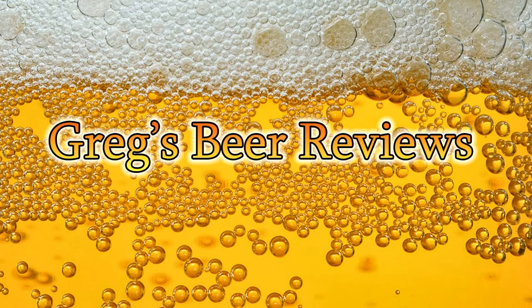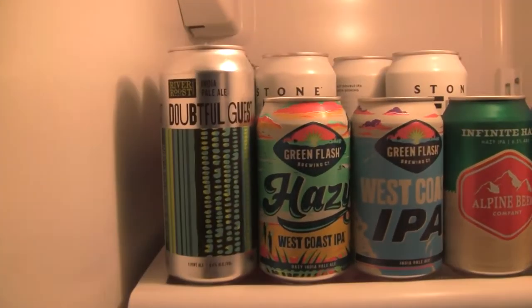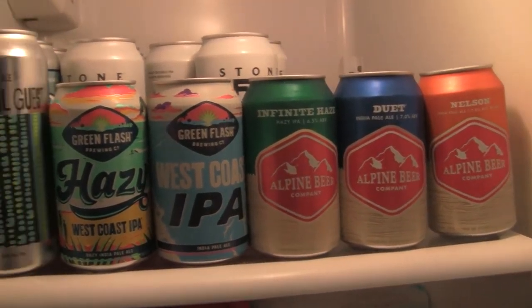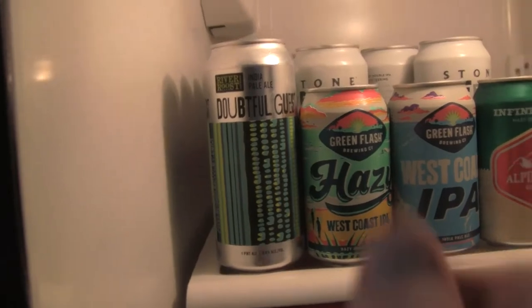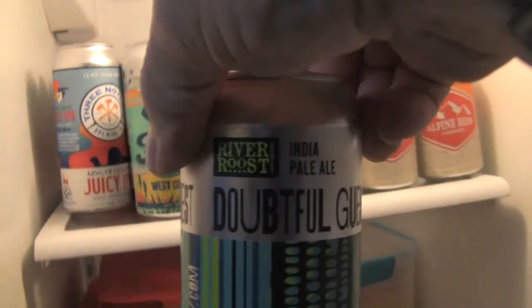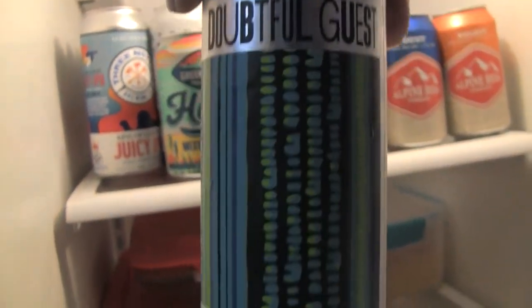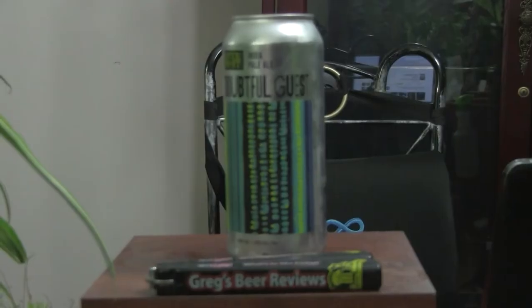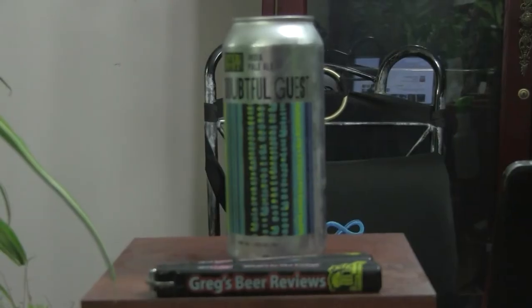Hello everybody, welcome to Greg's Beer Reviews. Let's go see what's in the fridge today. Hey everybody, welcome to Greg's Beer Reviews.